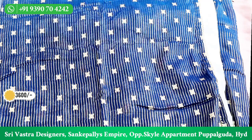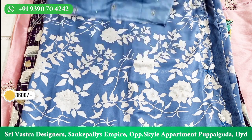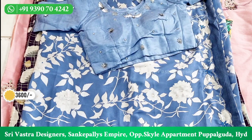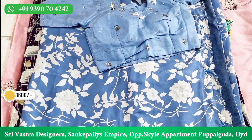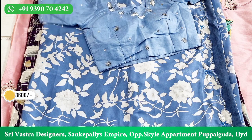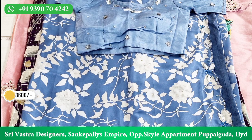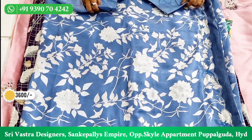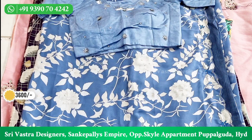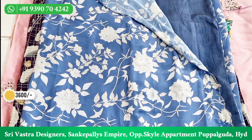You can see the next blouse. This is a designer wear blouse — a Russian crepe blouse. It is very colorful, with design on the front, booties, and sleeves. This blouse is in 46 size and there is a way to adjust it. We have two options: one is a stitched blouse and one is a running blouse.